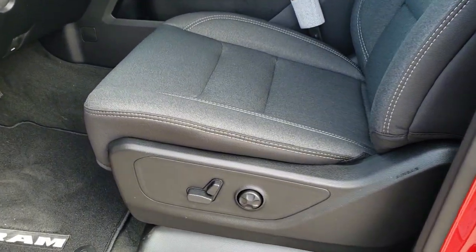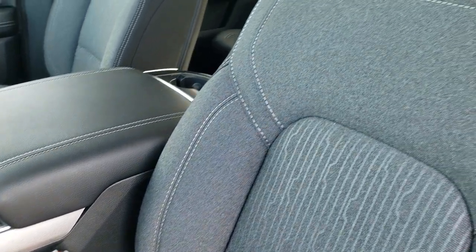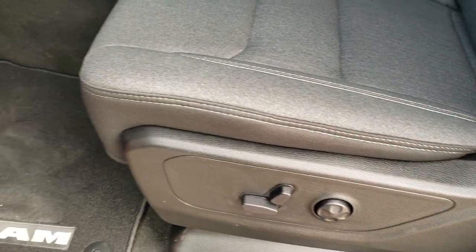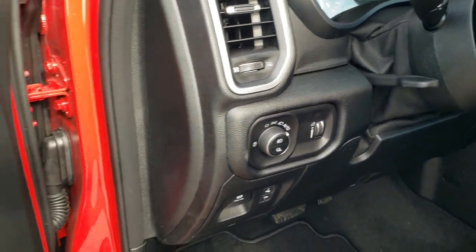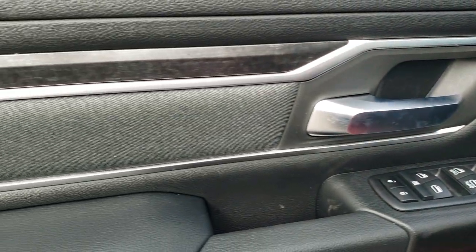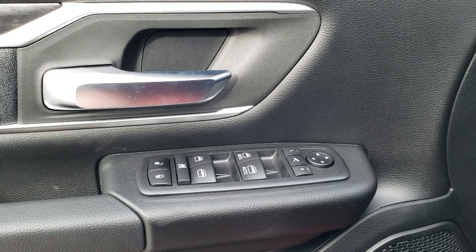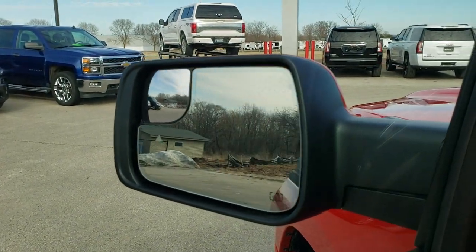Inside, the Big Horn Level 2 package gives you the black and dark charcoal cloth interior. Both of these seats are heated. You do get a power driver seat with lumbar, factory floor mats, power pedals, auto headlamps, and tilt and telescopic steering wheel. You get the wood grain trim as well as the dark grey cloth inserts. Power windows, power locks, power mirrors, and these mirrors do power fold in.